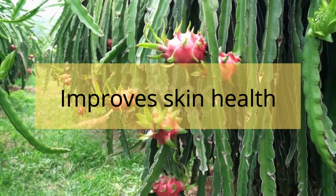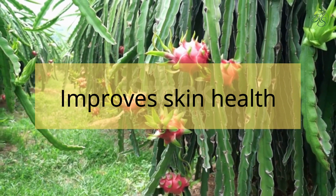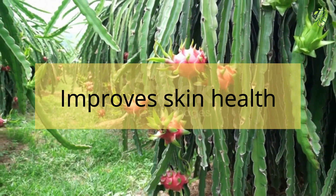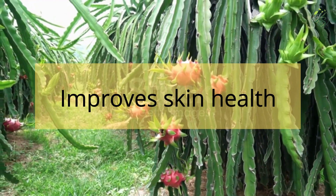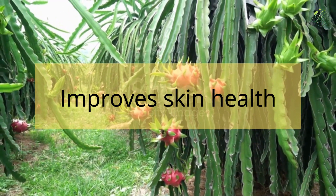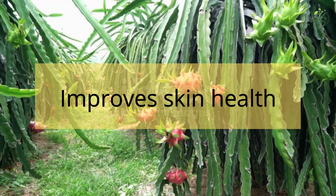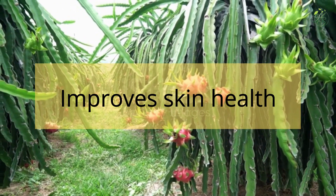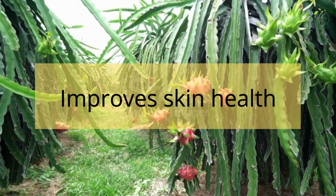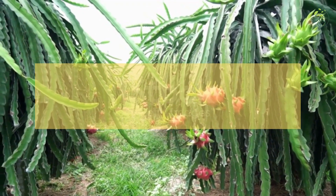4. Improves Skin Health: Dragon fruit could do miracles for your skin. It has an abundance of vitamin C, which is extremely important for skin health. Vitamin C in dragon fruit can help reduce sunburn and prevent infection over the burnt region. Eating dragon fruit might help reduce acne, treat dry skin, reduce fine lines and wrinkles, and eliminate age spots. Dragon fruit also contains vitamin B3, which treats sunburns and helps prevent premature aging.